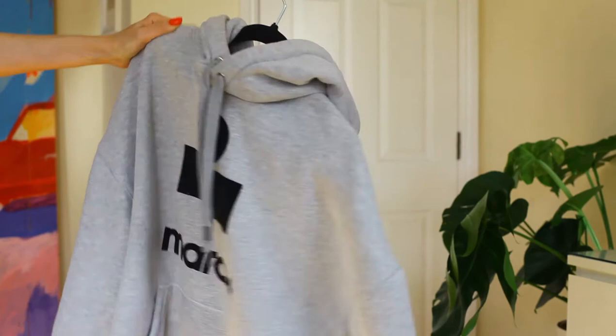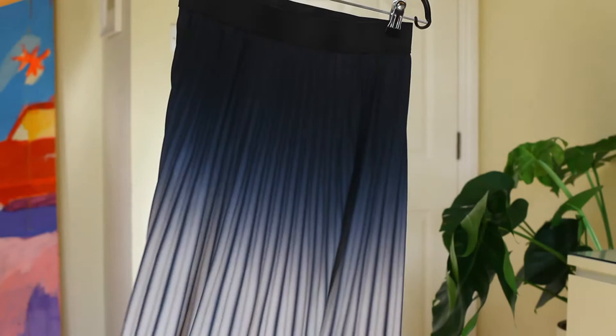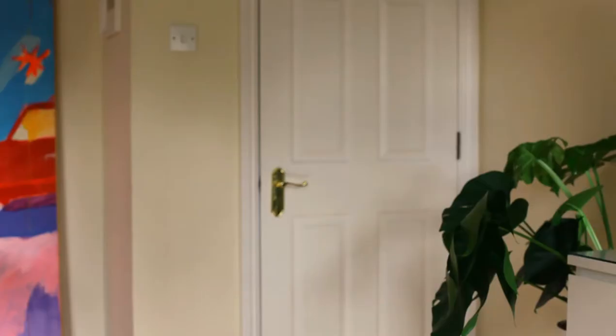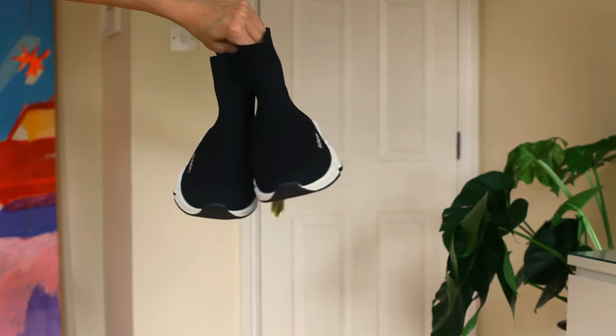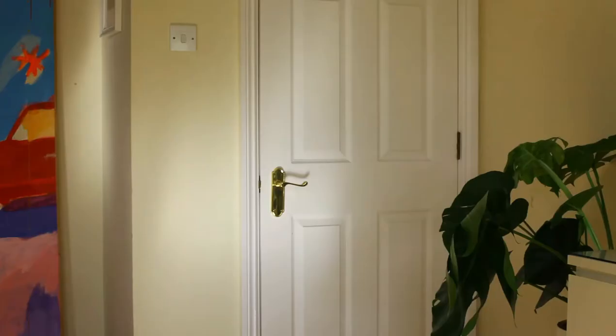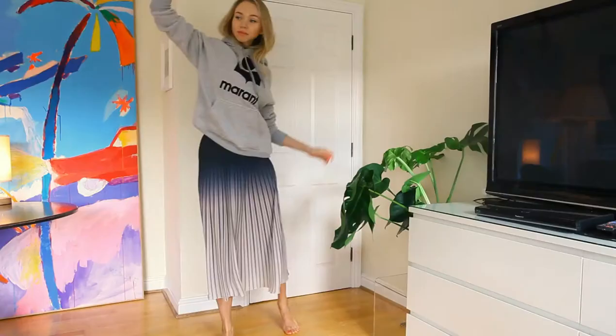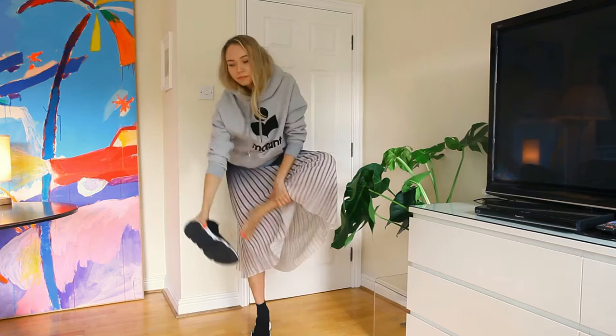This next one is for colder late summer or autumn days. It's an oversized hoodie and a pleated midi skirt. I wanted to be extra comfy so I wore it with a pair of sock trainers, but I felt like the look was lacking some color, so I topped it with an orange crossbody bag. Now let's see how everything looks together.